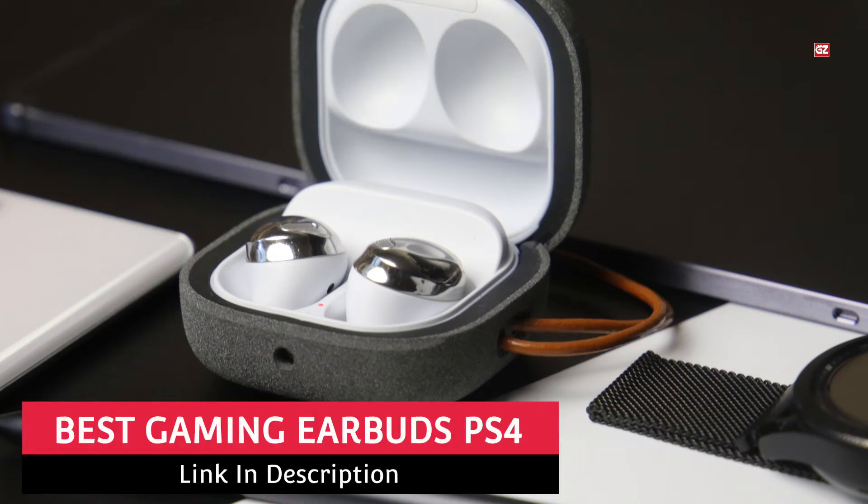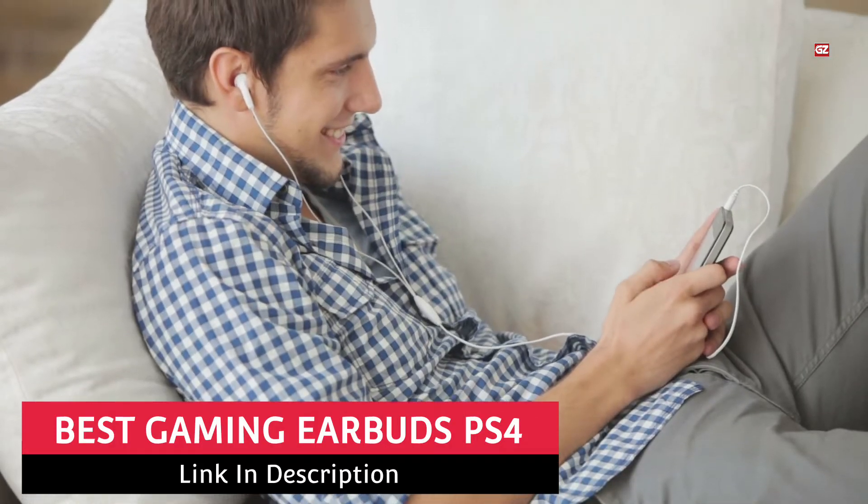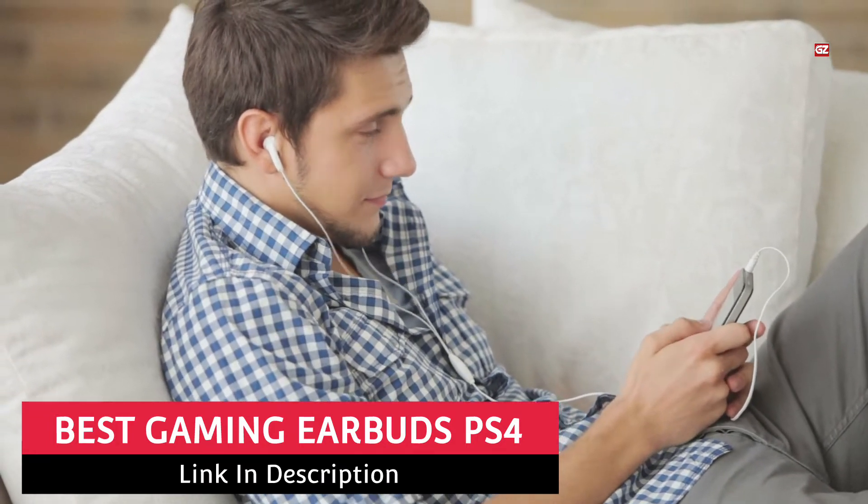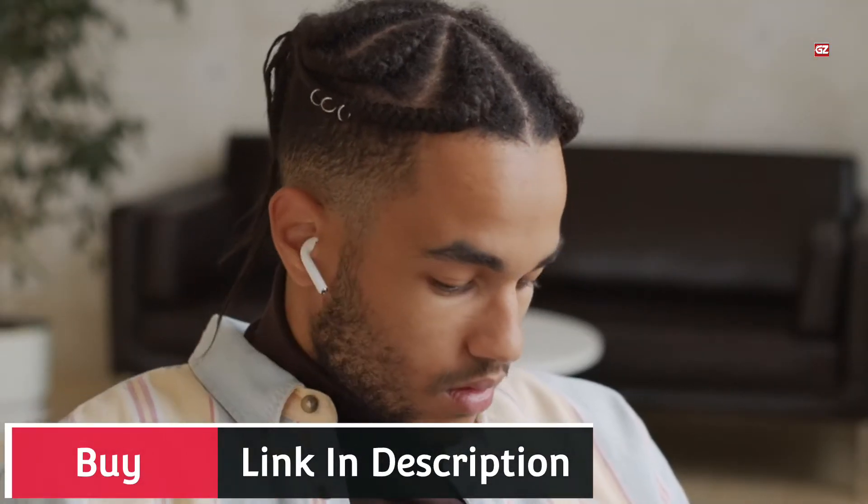Best Gaming Earbuds PS4. Hello everyone! Hope you all are fine and doing well. Here I am back with another interesting video, and in today's video, I will discuss the best gaming earbuds for PS4.